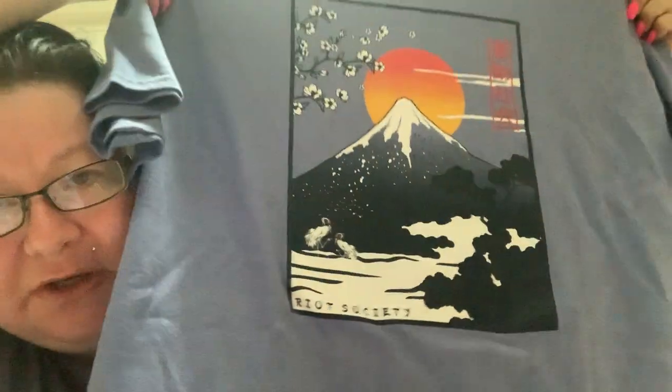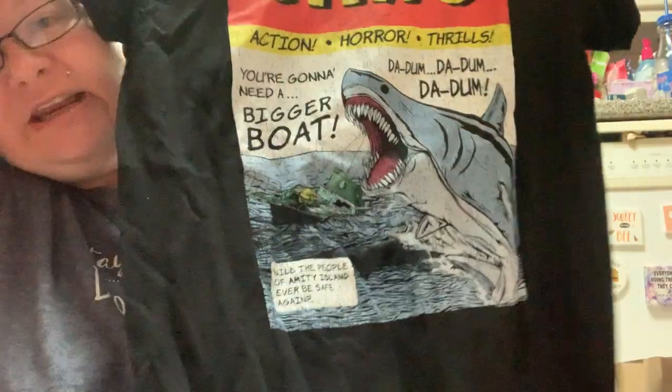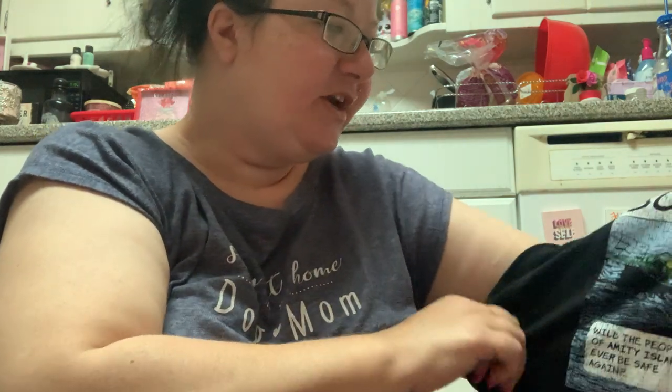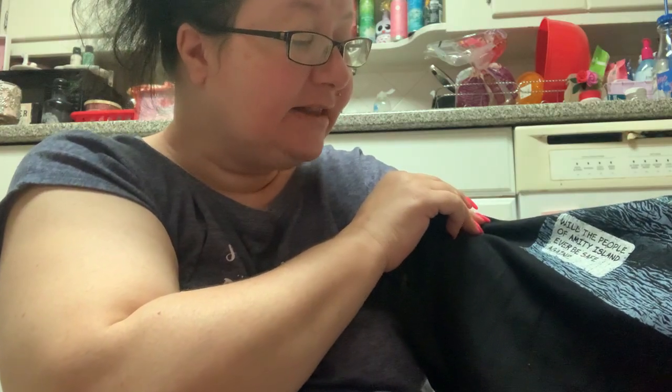Now for the shirts — all men's shirts. First up is from Riot Society: a mountain design that looks like Fujiyama with Japanese writing on it. I love the color even though it runs a little big. The second shirt is a Jaws shirt — it says 'We're going to need a bigger boat,' 'da da da da,' 'action horror thrills,' and 'Will the people of Amity Island ever be safe again?' It has a comic book retro style and I absolutely love it.